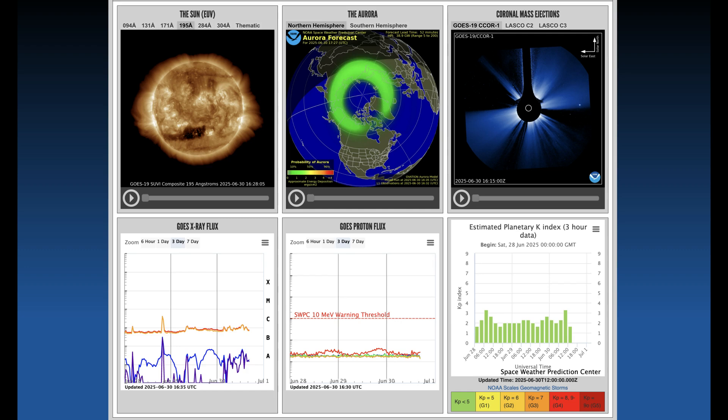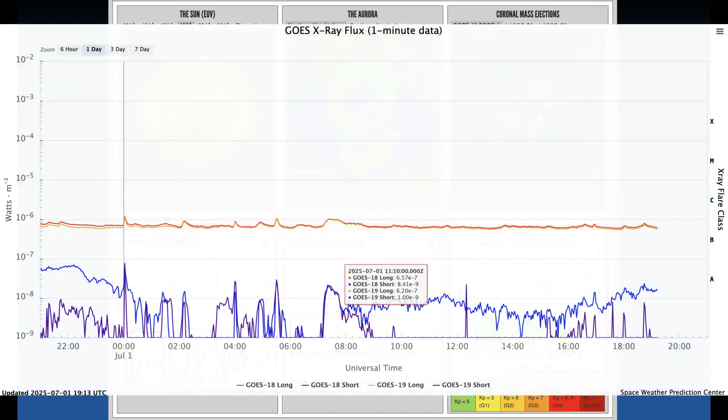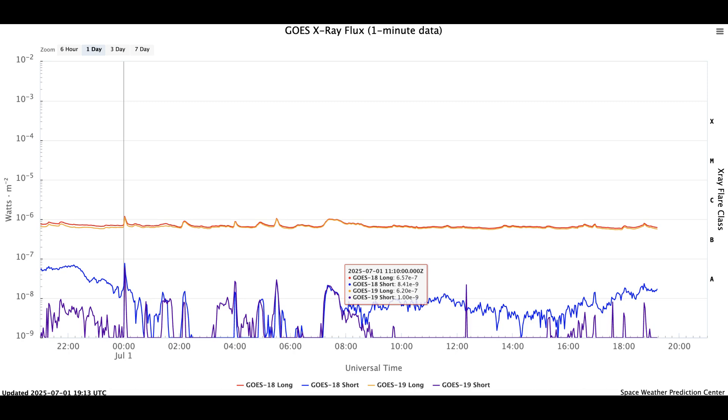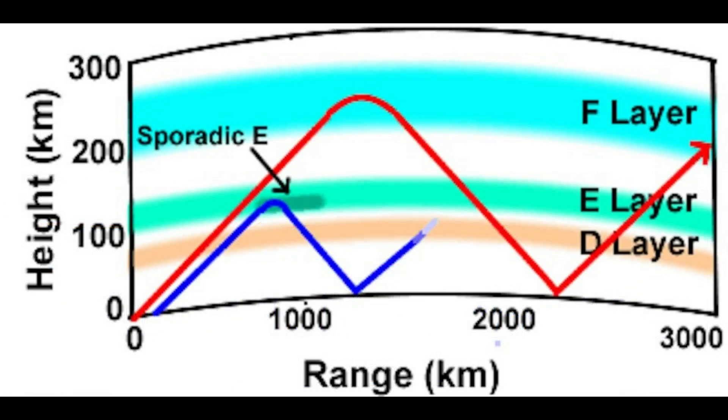Sometimes there are short-term blackouts caused by X-ray flux on the day side of the earth. If there's a solar flare with a strong X-ray flux, it will ionize the D layer temporarily for anywhere from 10 to 30 minutes. You might see a blackout, hear nothing, and then literally within 15 to 20 minutes it'll slowly come back and conditions will be good again. On the Space Weather Prediction Center site you can look at the X-ray flux graph and actually watch it go up and down as conditions drop back to normal.